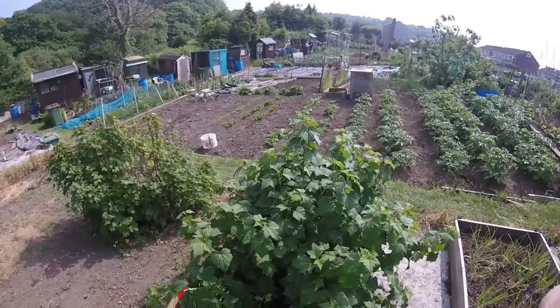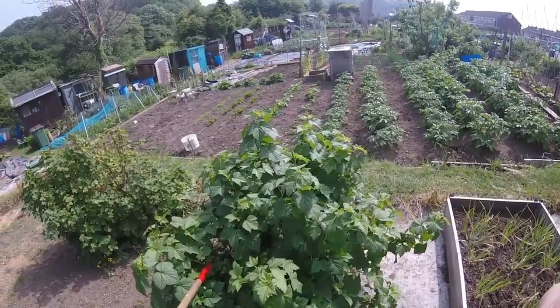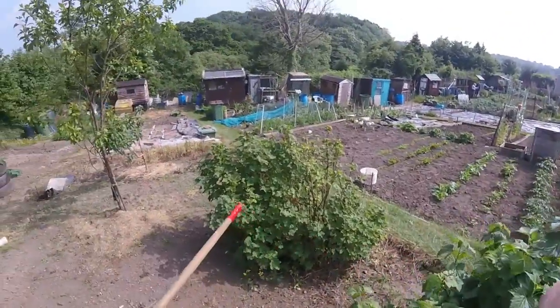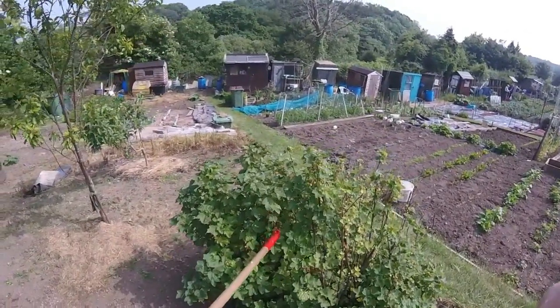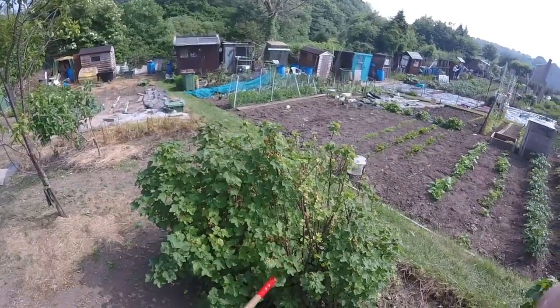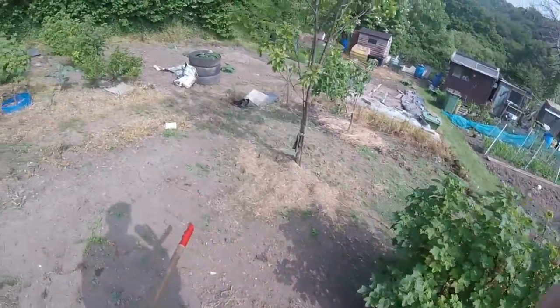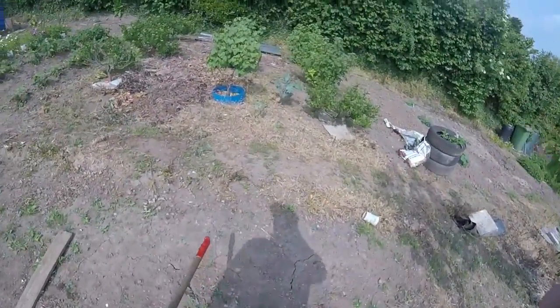Currant bushes are coming. I think this is the black currant and this is the red currant — as you can see they're starting to go red. So obviously as soon as they go red the birds will be in here like a shot, so I'm going to have to put some netting over that.